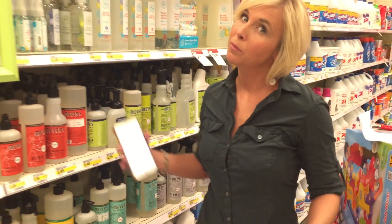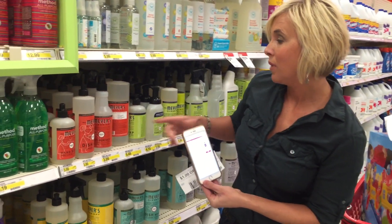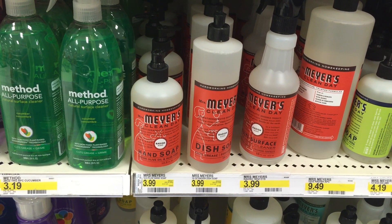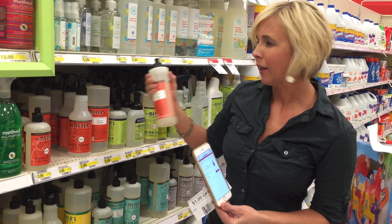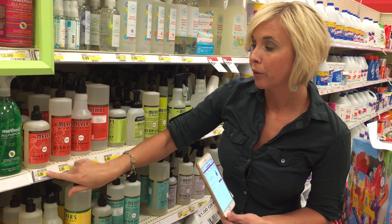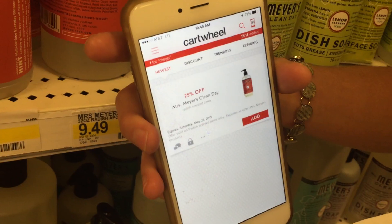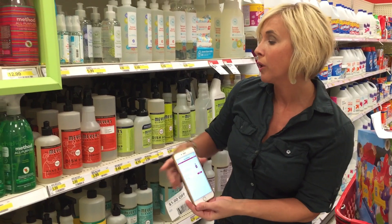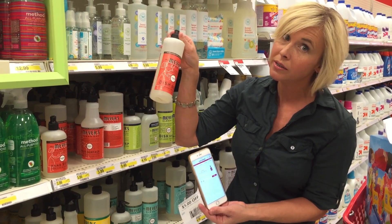If you're a fan of Mrs. Meyer's products, which are normally kind of expensive, there's a nice deal to be had at Target. The Mrs. Meyer's Radish scent — yes, it sounds weird but it smells really refreshing. Their dish soap and hand soap are regular $3.99. There's a printable $1 coupon you can print and also a 25% off Mrs. Meyer's Clean Day Radish scented items Cartwheel. Combine these and you're going to pay $1.99 — basically 50% off. A nice deal on Mrs. Meyer's.